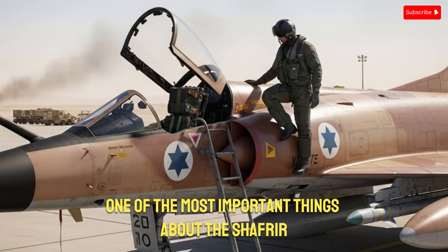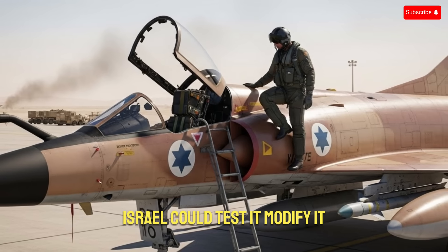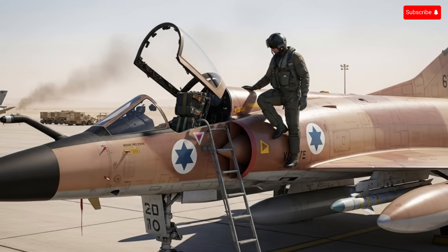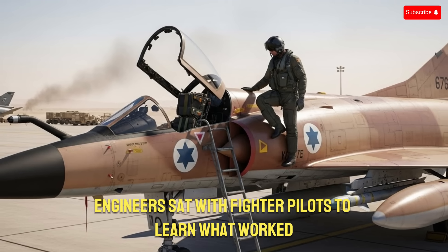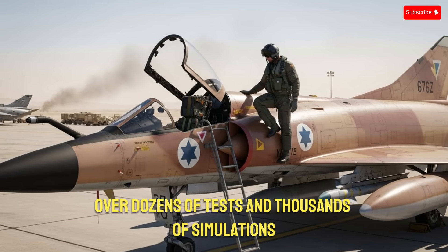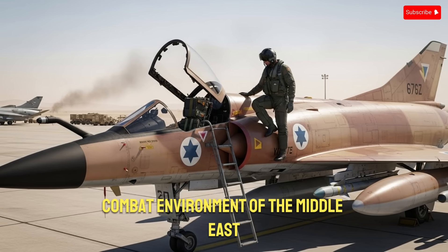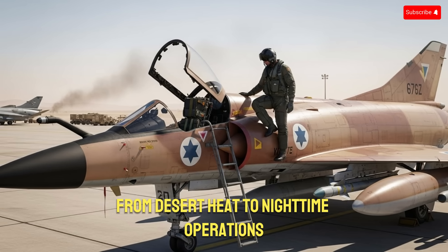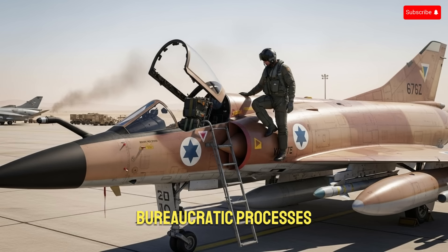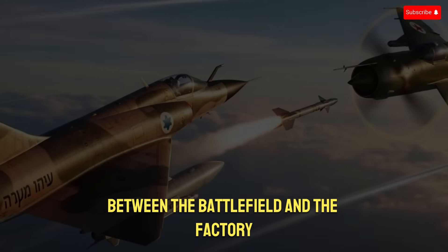One of the most important things about the Shafria was that it was entirely domestically produced. Israel could test it, modify it, and upgrade it without waiting for foreign permission. Every month, engineers sat with fighter pilots to learn what worked and what didn't. Over dozens of tests and thousands of simulations, they shaped a missile that fit the unique combat environment of the Middle East, from desert heat to nighttime operations, building a tight feedback loop between the battlefield and the factory.